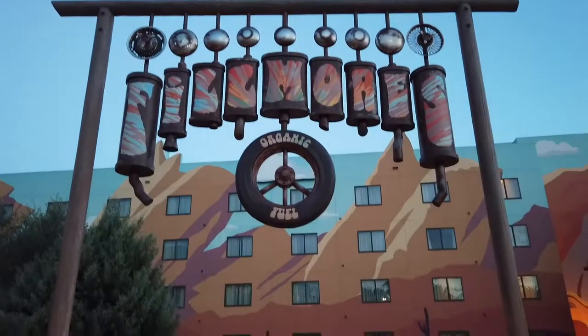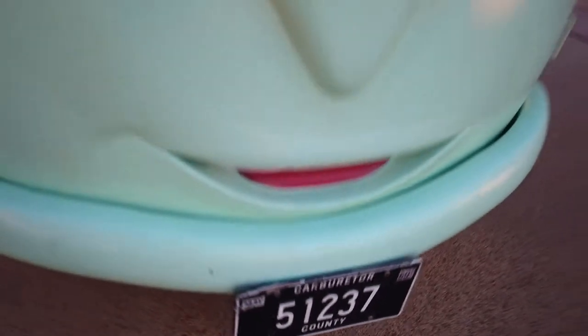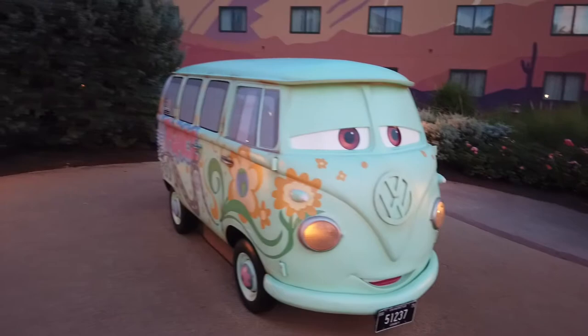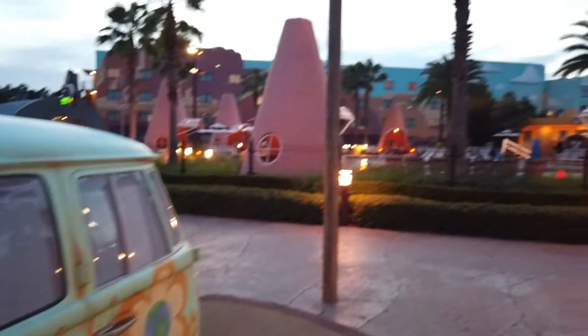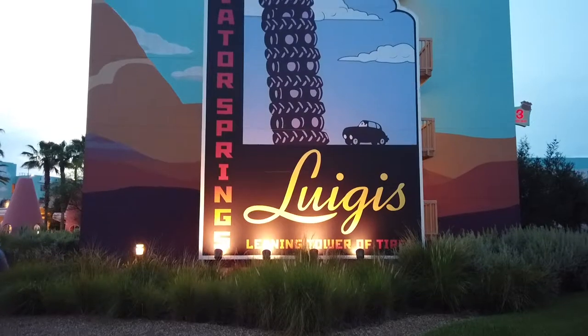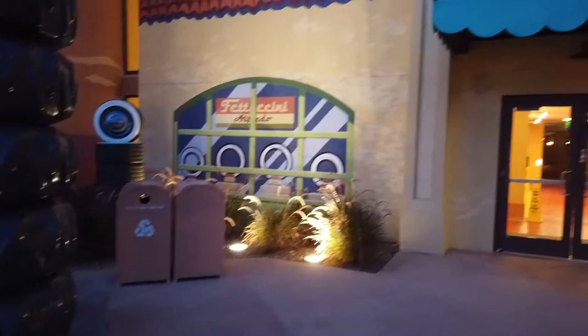My favorite character from the movie — Fillmore. That's right, I love this guy. He is parked right outside of the Cozy Cone pool area. And next to Fillmore you're going to find Luigi's Casa de la Tires, featuring the leaning tower of tires.